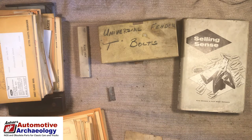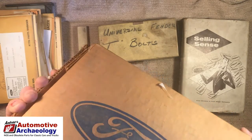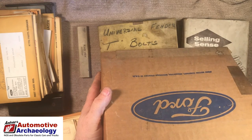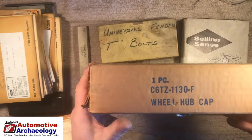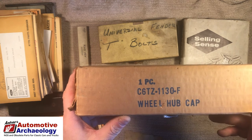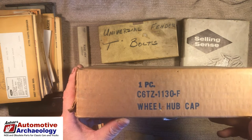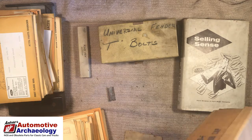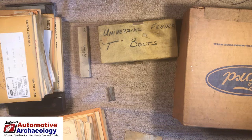This is a truck hubcap, sealed in the box. The thing with hubcaps is unless they're absolutely in perfect condition and in a set of four, nobody wants them. But if they are in perfect condition in a set of four, people will pay an ungodly amount of money for them. I might be able to get something for that — it's sealed in the box, it's old enough, it should be a decent part.